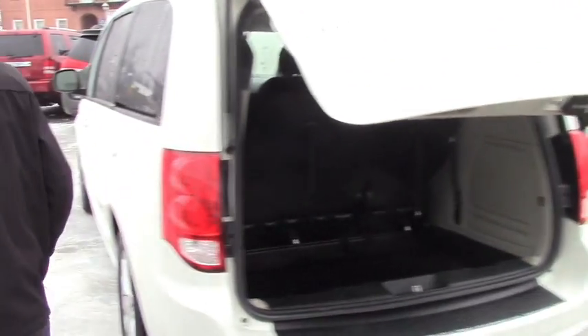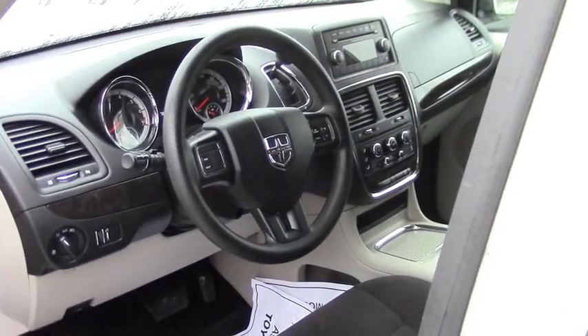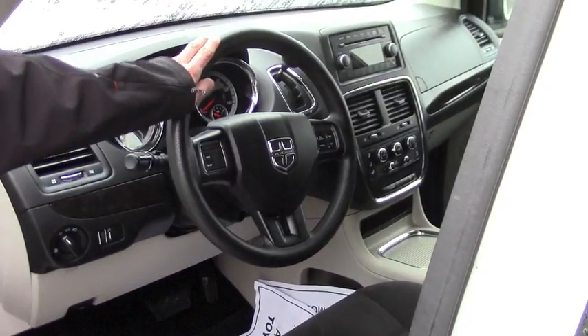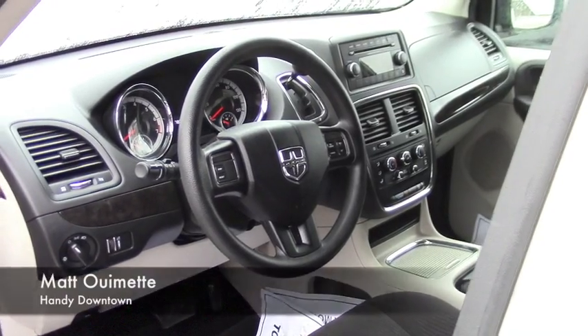Hop into the front real quick. You're going to have the cloth interior — no stains or tears or anything. Auto windows, auto lights, steering wheel controls are simple to use. AM controls with the aux, dual zone climate, and a rear zone climate as well for your passengers, with plenty of space and a very comfortable ride.